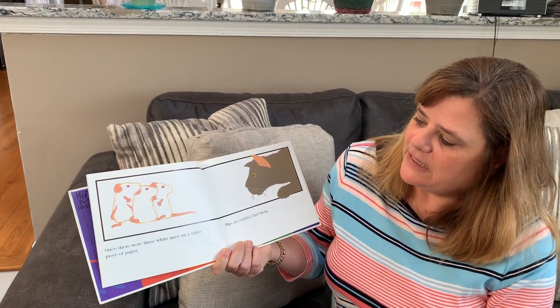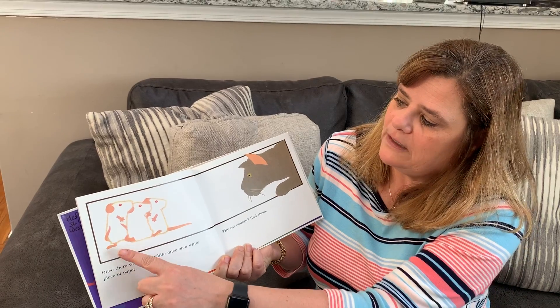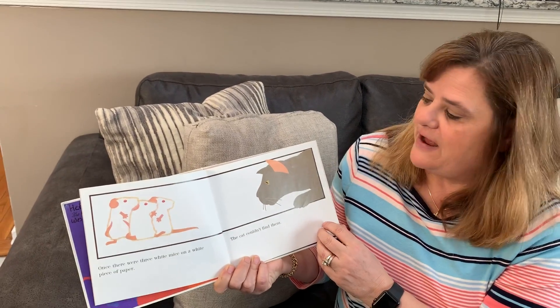Once there were three white mice on a white piece of paper. One, two, three. The cat couldn't find them.